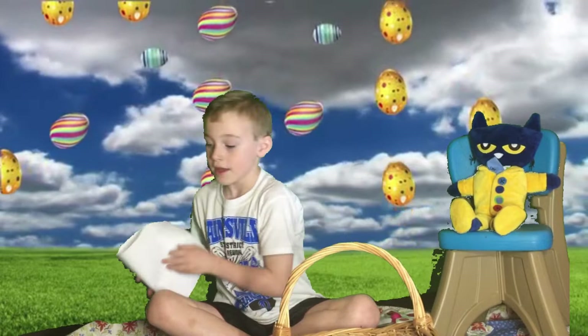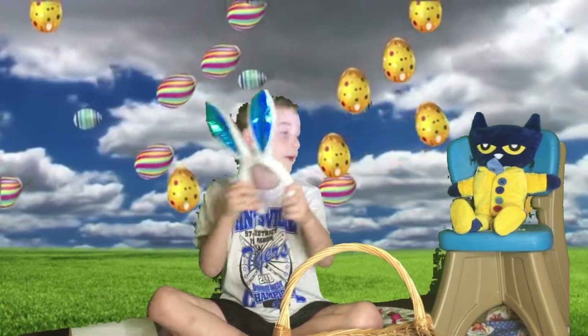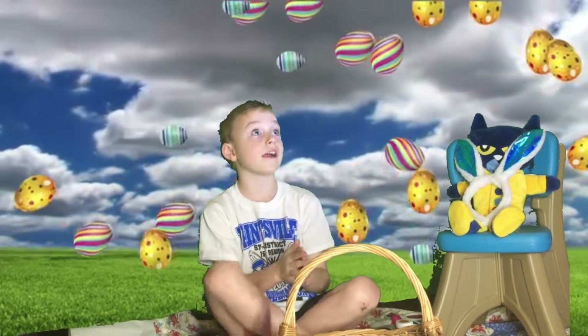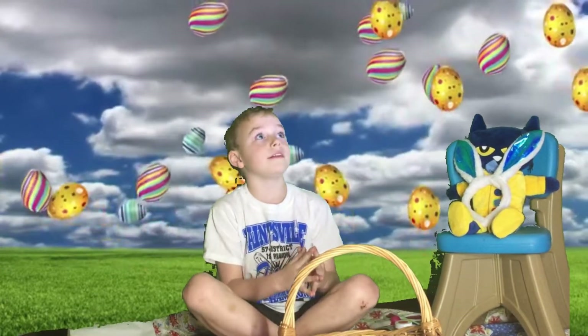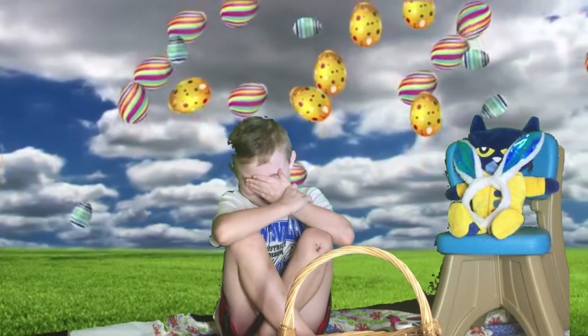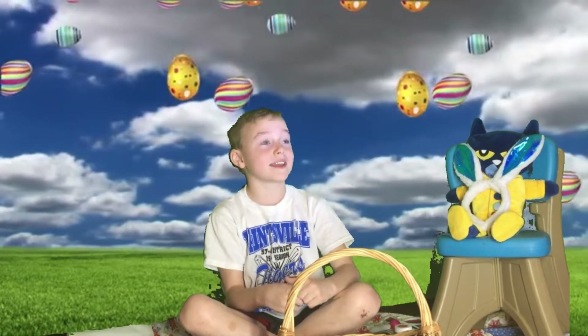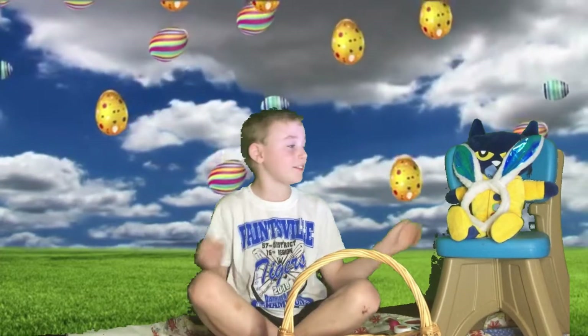the Easter Bunny. P.S. Where are these? Pete found a pair of bunny ears and put them on. A cat with bunny ears? Now that's funny.